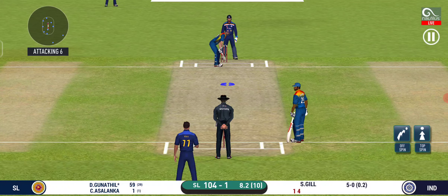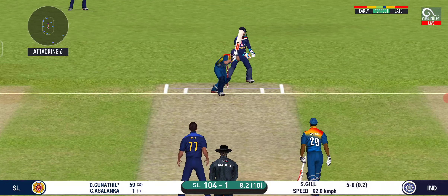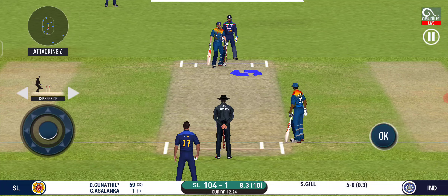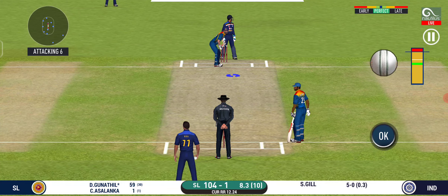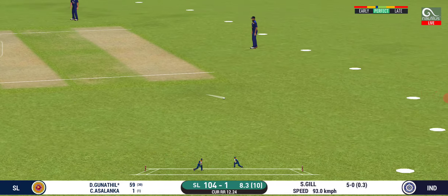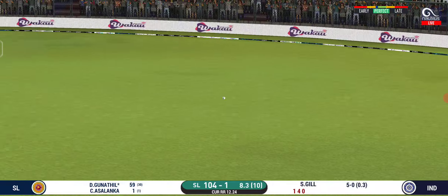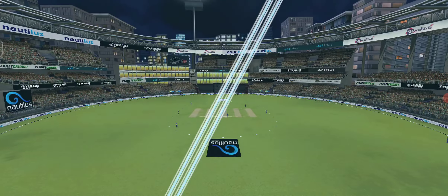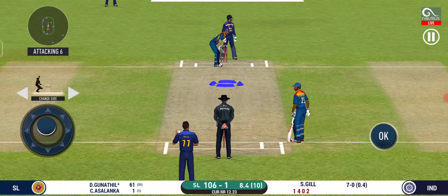It is show time — crowd going mad here. Beautifully bowled and well left. Fielder placed at point. They have run the first one quickly — they are converting ones into twos and twos into threes here. That is excellent running.